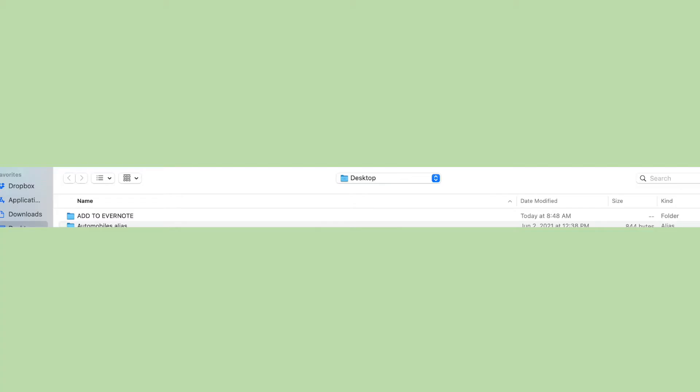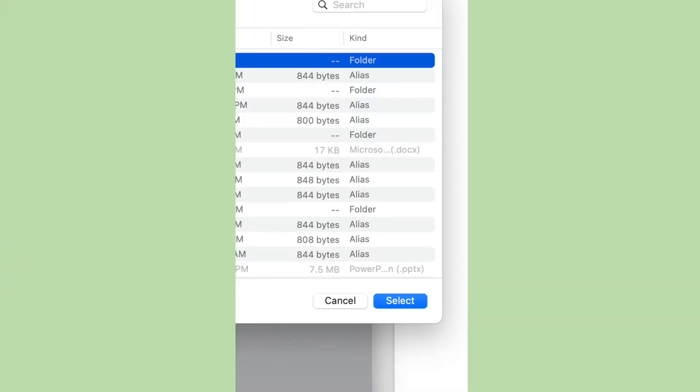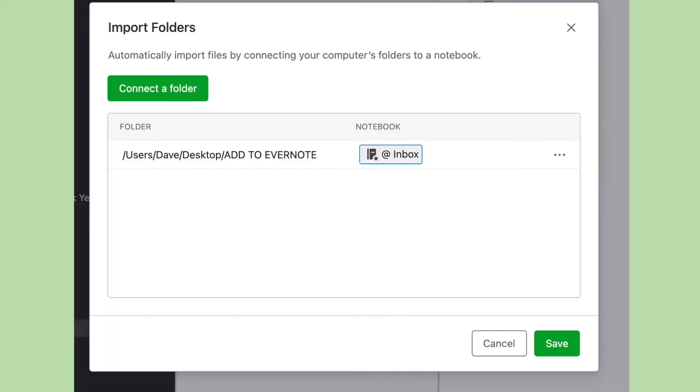Locate the folder you want to connect and click Select. In the Import Folders window in Evernote, click the Evernote name next to the folder you selected. This allows you to select the notebook where your imported files will automatically be saved.